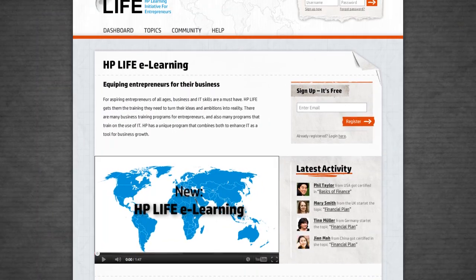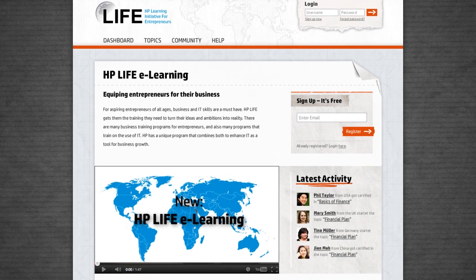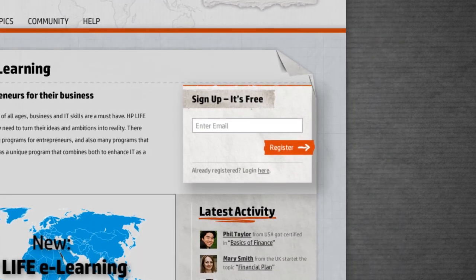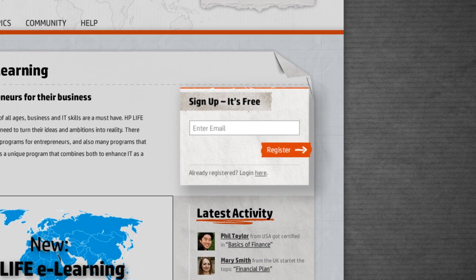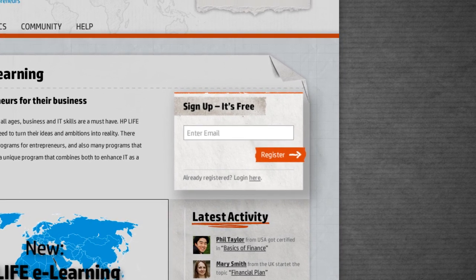If you believe HP Life eLearning could help make your business dream come true, you can start right away. All you have to do is sign up. It's free of charge, and your first training course is just a few clicks away. Enjoy!